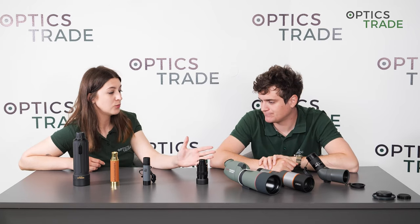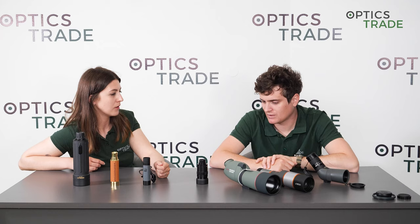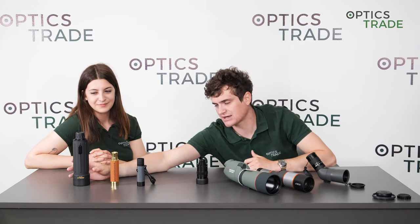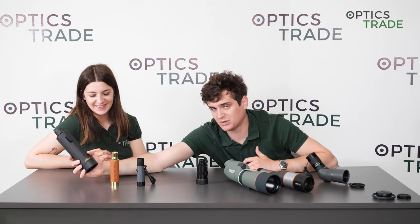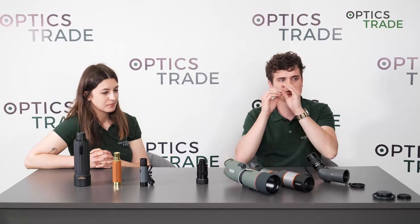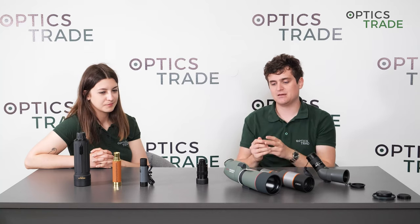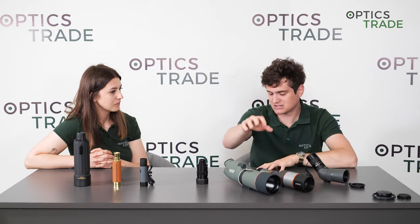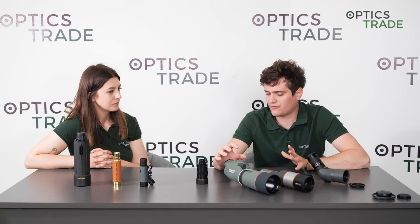So when would you use a spotting scope versus a monocular? A monocular suits someone who is a nature or optics enthusiast going on daily walks or hikes and wants an optical device always at hand in a pocket. But if you'd prefer to go to a location, set up a tripod, and do observations for two or three hours, then a spotting scope is a much better choice — they also usually offer better optics.